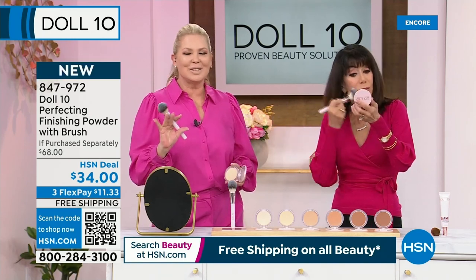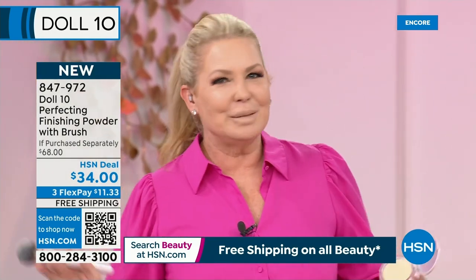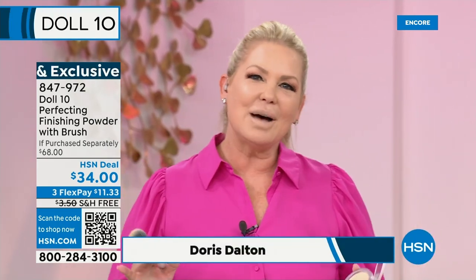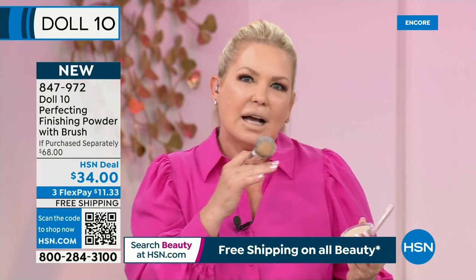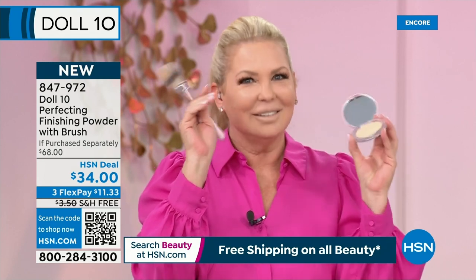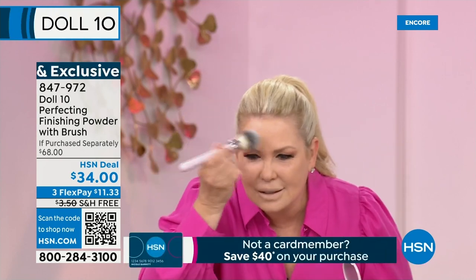We do everything so different at Doll 10 — we go left when everyone else is going right. The world is a little tricky. Everything is filtered, and people wonder how they can look like that. What I'm going to show you is how to look like you've been filtered — it literally looks like a faux filter. I'm going to do half my face live.